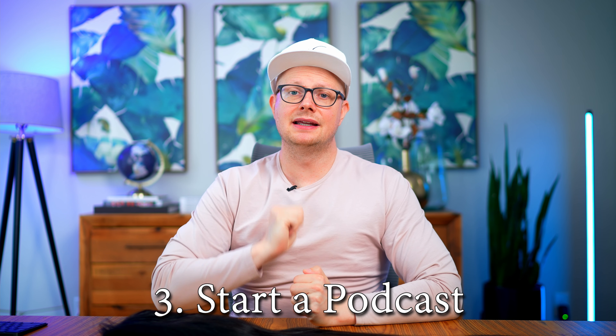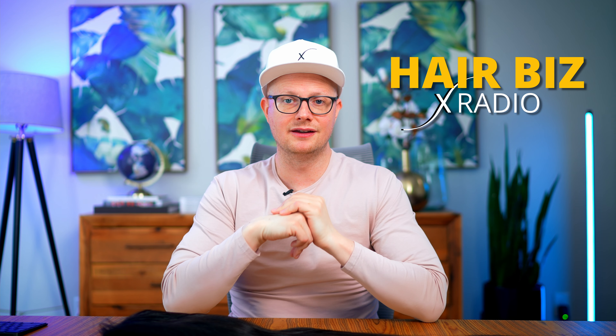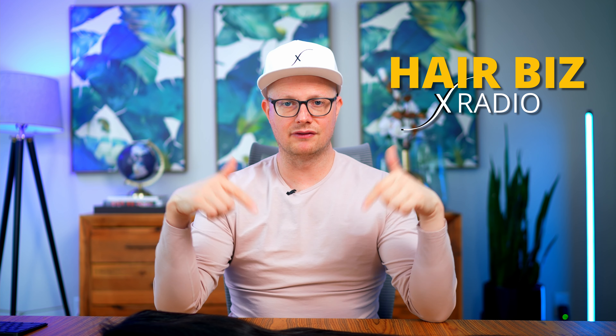Tip number three is start a podcast. Now this is an indirect way to start driving traffic to your website. Back in 2017, myself and my cohost Zakira started Hair Biz Radio. I have a link below in the description, make sure you check it out. Creating a podcast is something that is easier than ever now. A lot of people are doing podcasts via Zoom, so it's very affordable. You can go to Best Buy, get a Yeti microphone — they're usually about $120 — and you can have fantastic sound and start creating these podcasts.